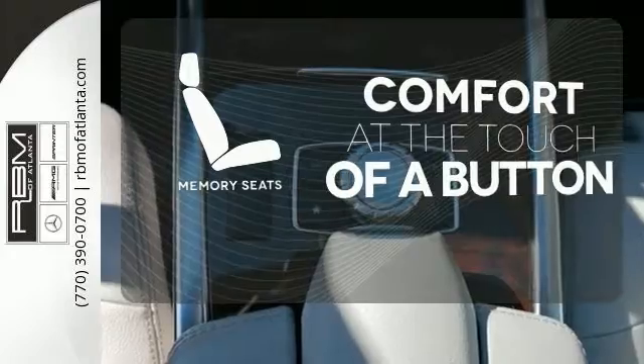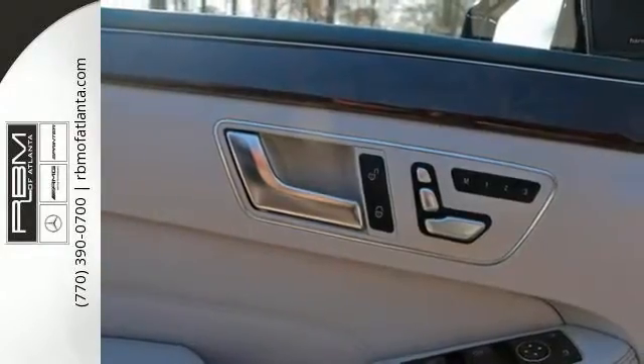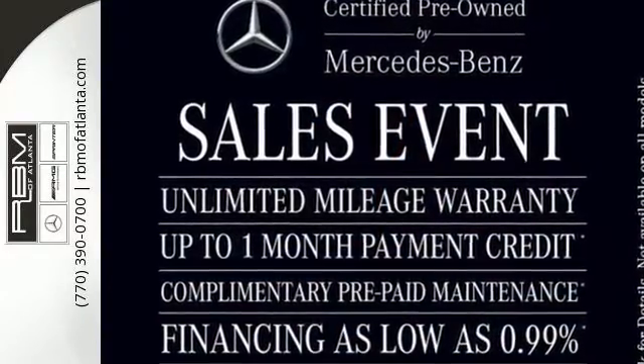Get comfortable with the touch of a button thanks to the memory seats. The E means efficiency, energy, entertainment, and above all, excellence. Come in for a test drive today.